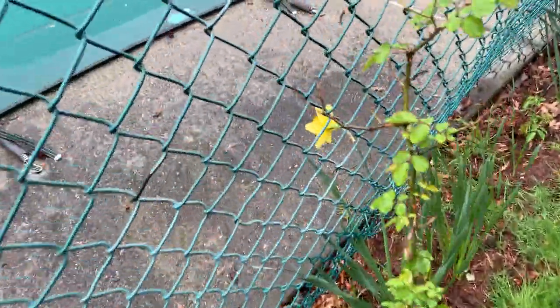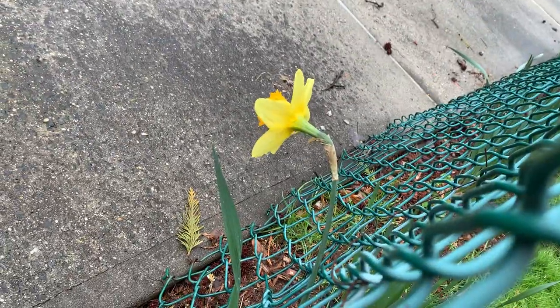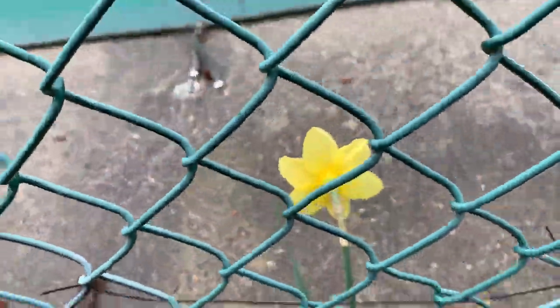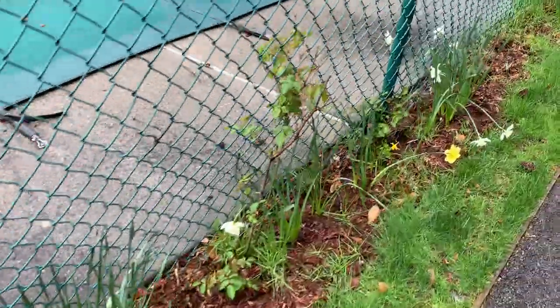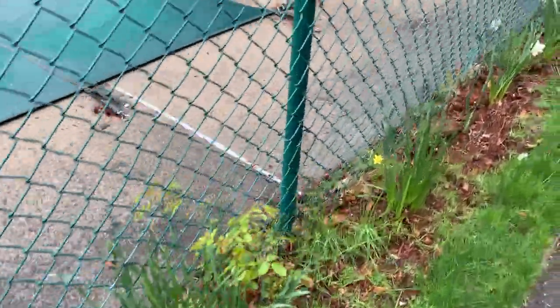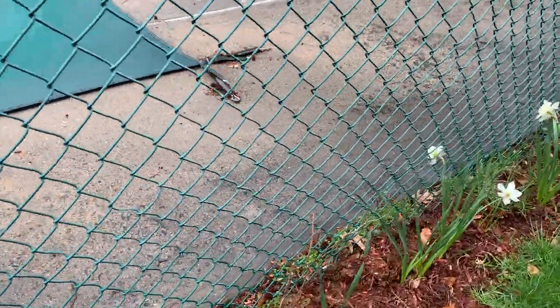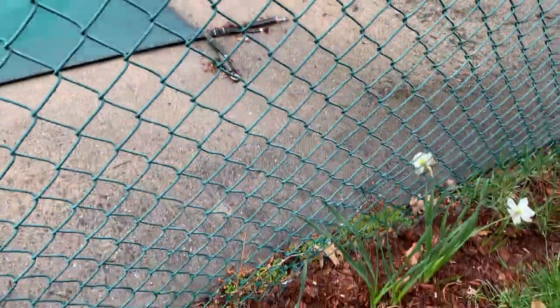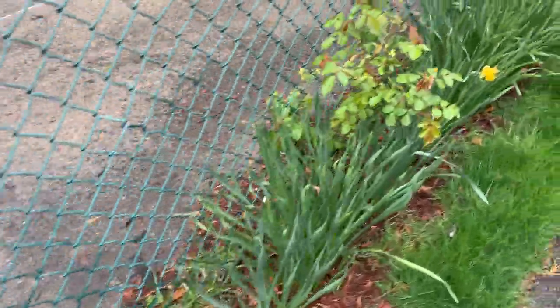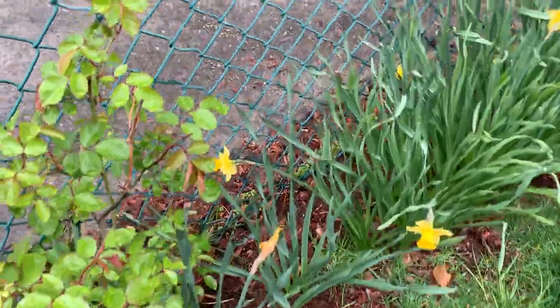Look at this guy — sneaking over the fence. Reminds me of my youth. So this has only been a week since we were out here, not a huge change. These guys, very pretty, still hanging in.